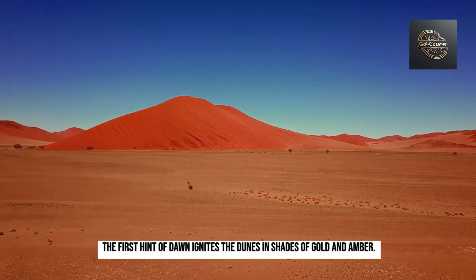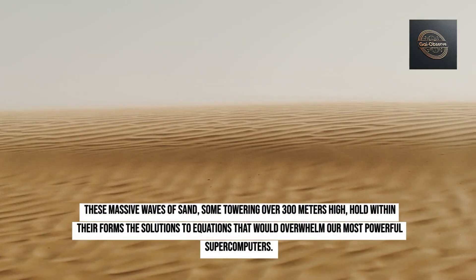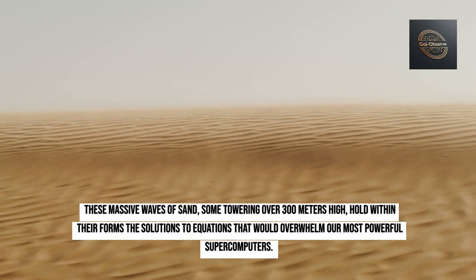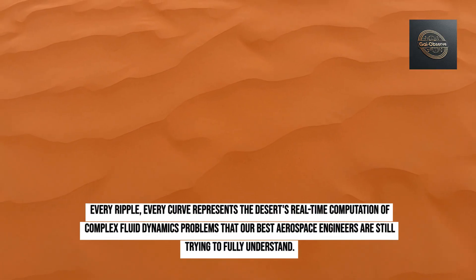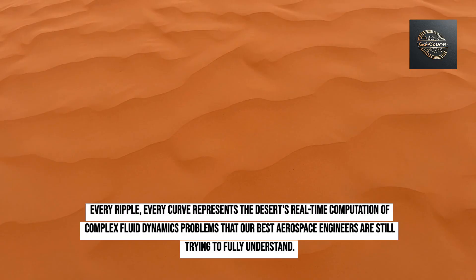The first hint of dawn ignites the dunes in shades of gold and amber. These massive waves of sand, some towering over 300 meters high, hold within their forms the solutions to equations that would overwhelm our most powerful supercomputers. Every ripple, every curve represents the desert's real-time computation of complex fluid dynamics problems that our best aerospace engineers are still trying to fully understand.